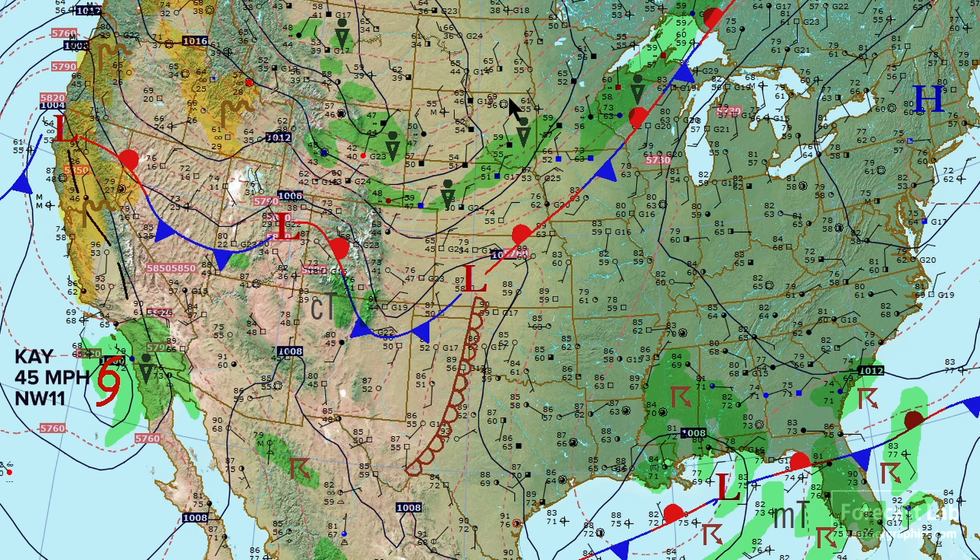Check out the Northern Plains — temperatures in the 50s and 60s, and Cheyenne down to 48 at this hour. 42 up at Casper, and some very cool air.